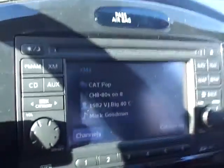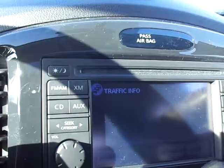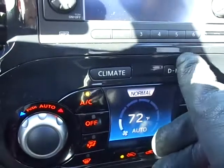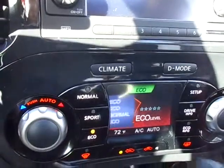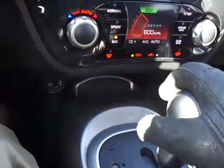It's got XM radio as well with navigation and traffic. The climate control is automatic, as well as the drive mode. I can change that to sport, normal, or eco. CVT transmission.